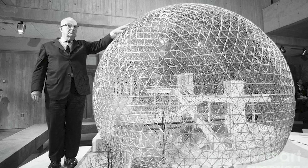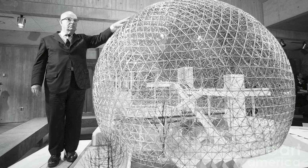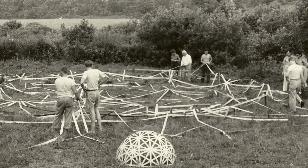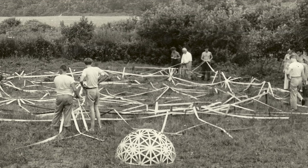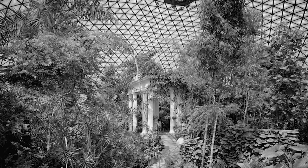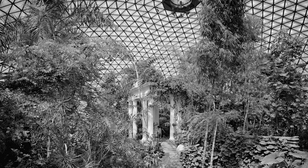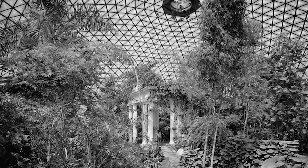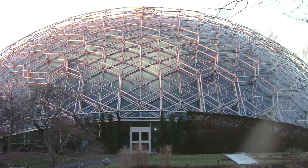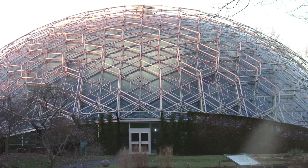Taken as a whole, Fuller's work was always driven by his faith that humanity could solve pressing problems by carefully examining design, geometry, and efficiency. His motto of ephemeralization — doing more with less — is still relevant in an age of environmental concerns and dwindling resources. Whether it's about turning the roof of a dome into a natural ventilation system or finding new ways to recycle water, his abiding mission was to free people from unnecessary constraints so they could focus on creativity and collaboration. In his view, better design was the key to ensuring that spaceship Earth could sustain all of its passengers.